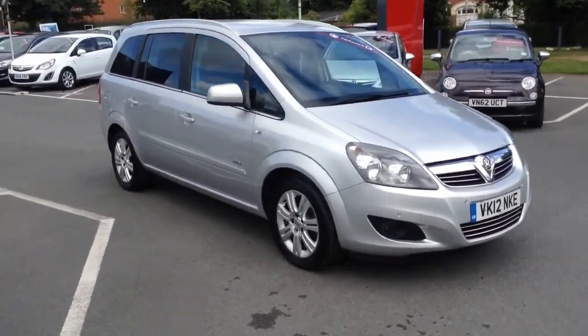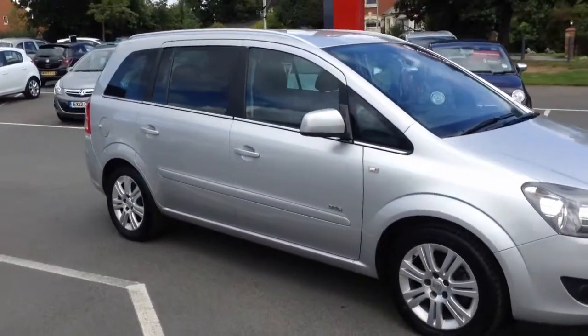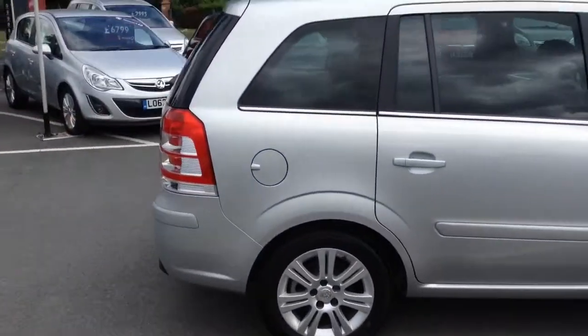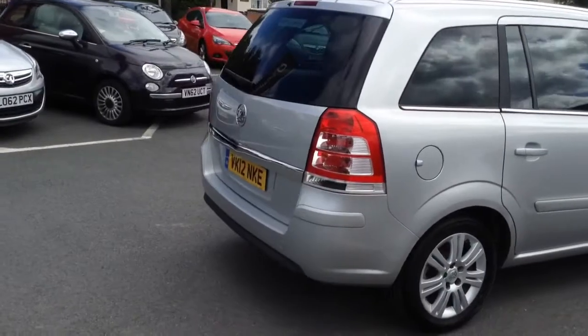Welcome to Baylis Hereford. This vehicle is a 1.6 design Zephira. It is a practical seven-seater.